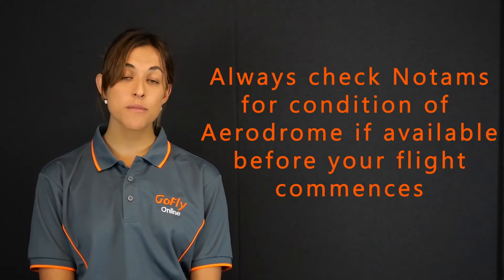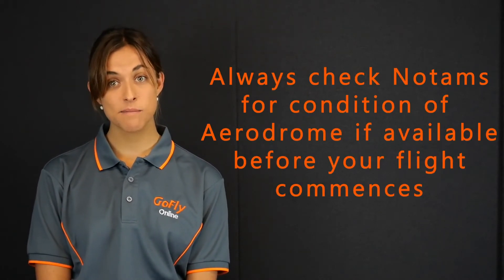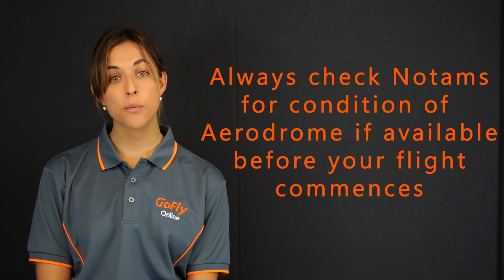Hopefully you would have checked the NOTAMs before taking off or landing at an aerodrome. However, many aerodromes do not have a NOTAM service and there could be a situation where you are flying to an aerodrome that has been closed at short notice. It's always a good idea to check for aerodrome markings when you are checking the windsock prior to landing.